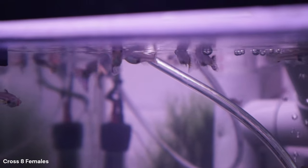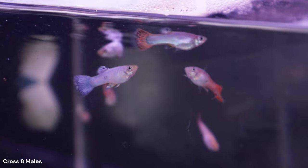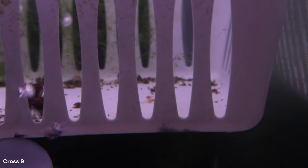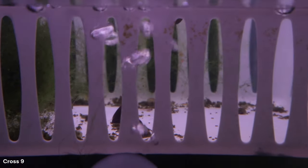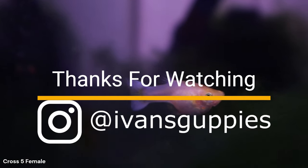These guppies from Cross 8 are very close to maturing to their full color and will hopefully be even more vibrant by the next video. Against all odds, Cross 9 actually dropped fry — Kandoff is still viable. However, the fry were largely weak and only a handful survived, hiding in the algae. This means the female from Cross 5 placed with Kandoff should also produce fry, which will be Cross 10. Thanks for watching.